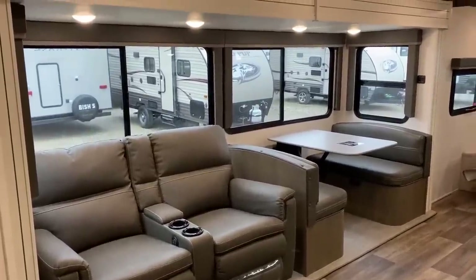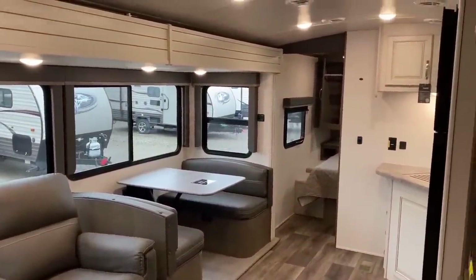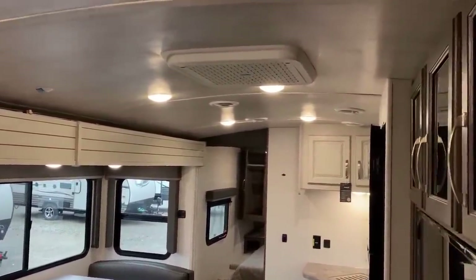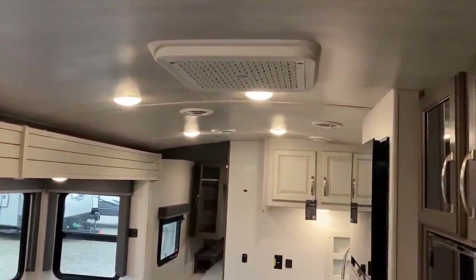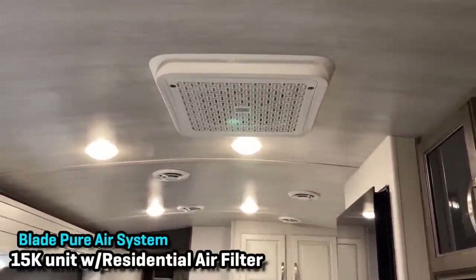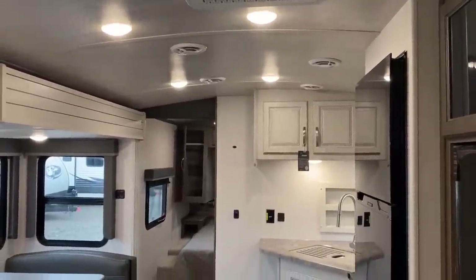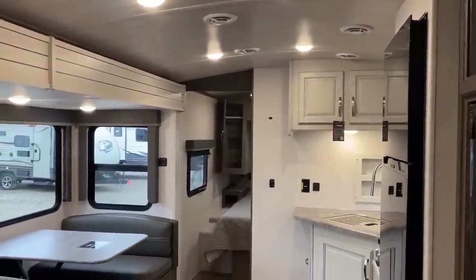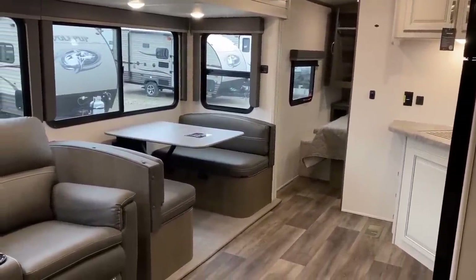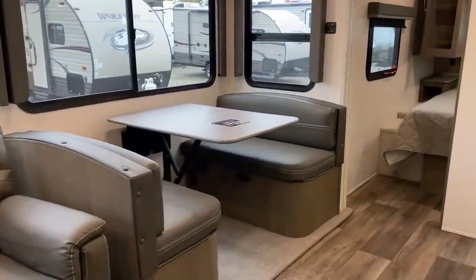Standing at the entry door, this is pretty much what you'd see right here, and I think it looks pretty good. Up top you'll notice the barreled vaulted ceiling — the walls are six and a half feet, with an extra four or five inches of vault. We've got a standard 15,000 BTU air conditioner with their Blade Pier air system, and it also has a residential filtration system to help you breathe a little better depending on where you're camping.